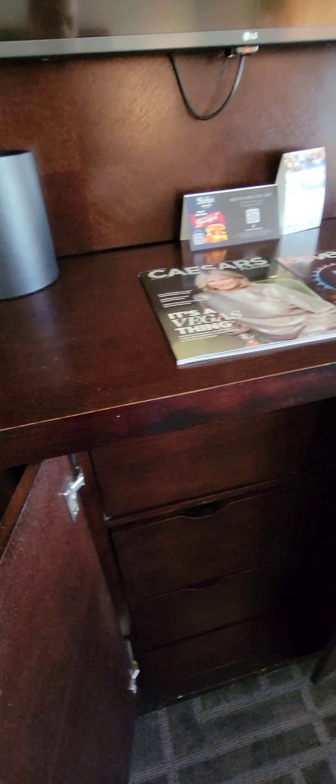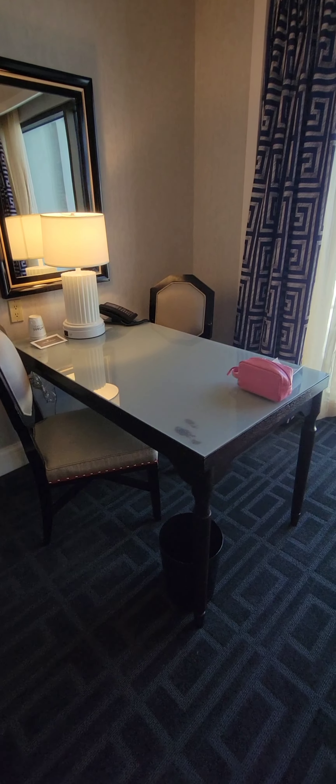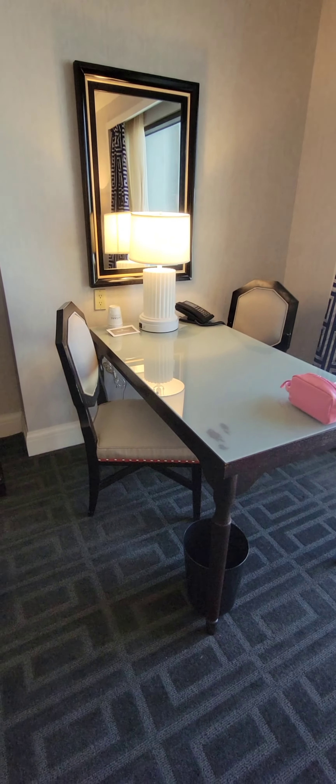There is some drawer and cubby storage — again, there's plenty of storage in these rooms with nice deep drawers. There is a table here — not your typical office workspace, but a place you could certainly set up and work.